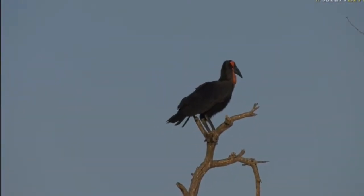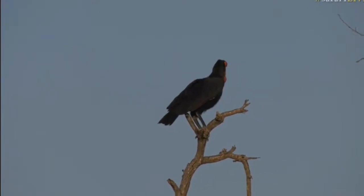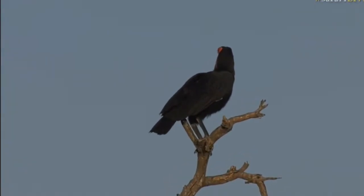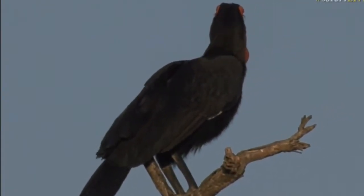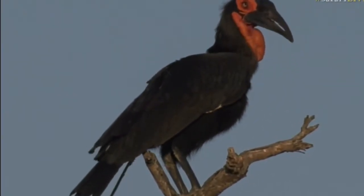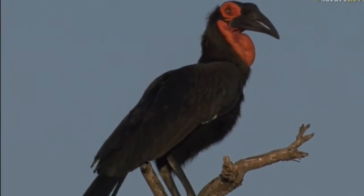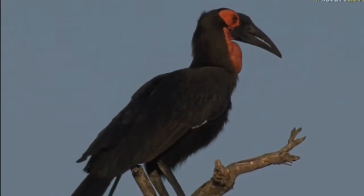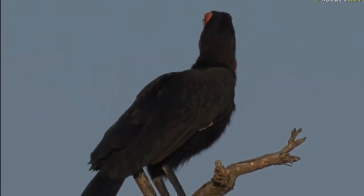I absolutely love watching these birds — they are such amazing creatures, unlike most other birds out here. They're massive, not very well hidden, and pretty conspicuous especially when they sit on trees, but they manage to catch such large prey items. That big red facial skin and big beak make them quite an intriguing bird to watch, and I love their eyes — so expressive, with these massive eyes and long eyelashes that help them spot prey.